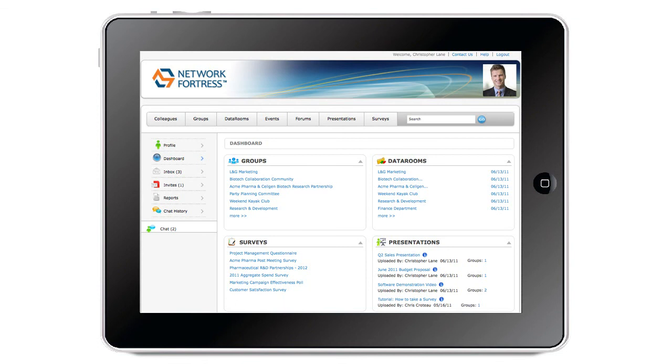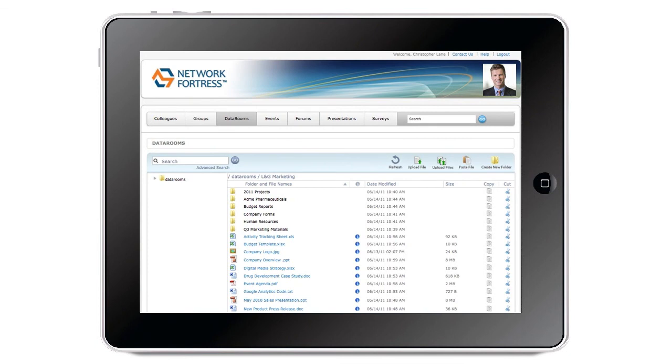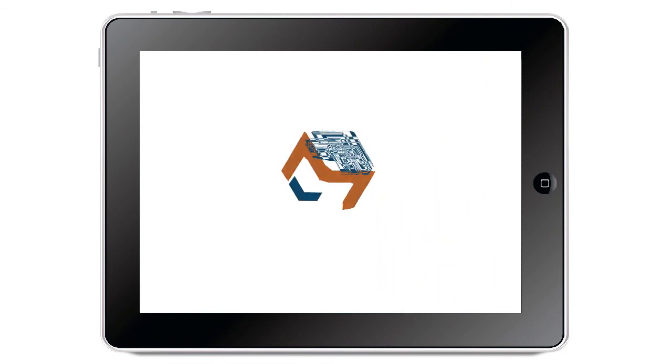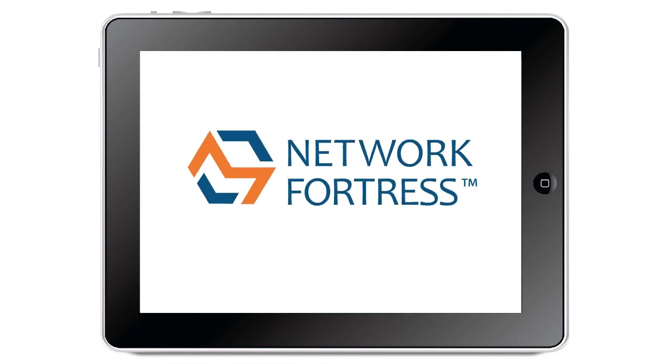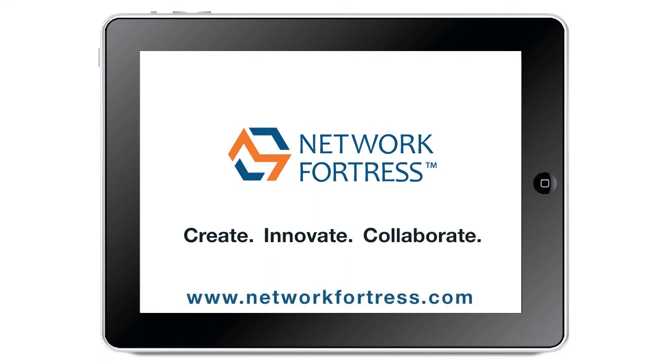View your dashboard, manage groups, share documents, and improve communication all from the cloud. There's never been a better way to stay connected with your teams and projects. Create, innovate, collaborate with Network Fortress.